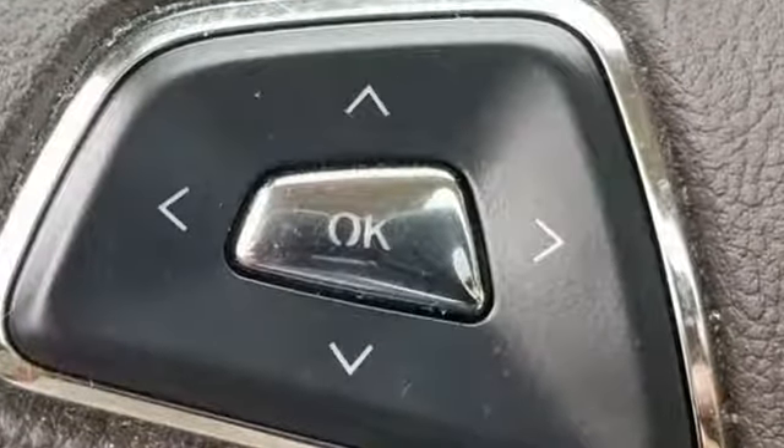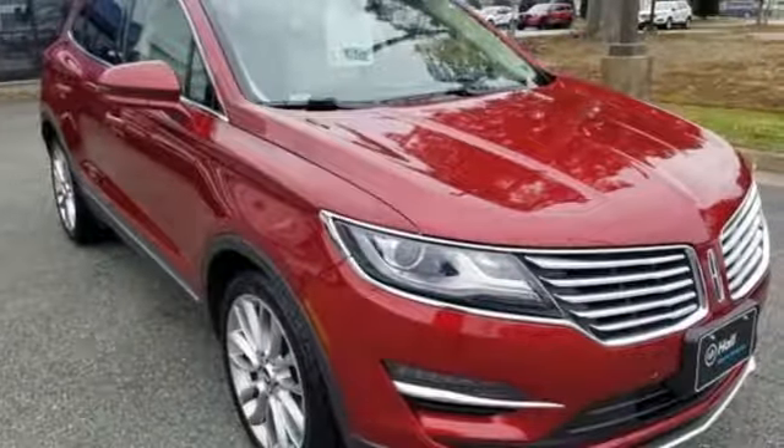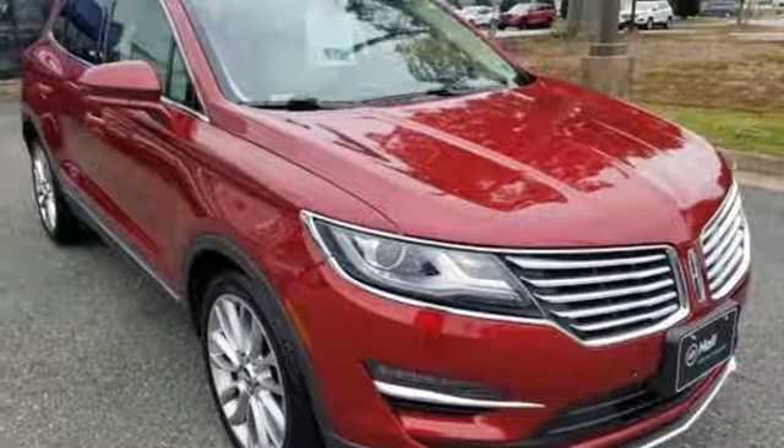Lincoln — luxury accommodations for your every day. You'll never know until you try. Test drive it today.